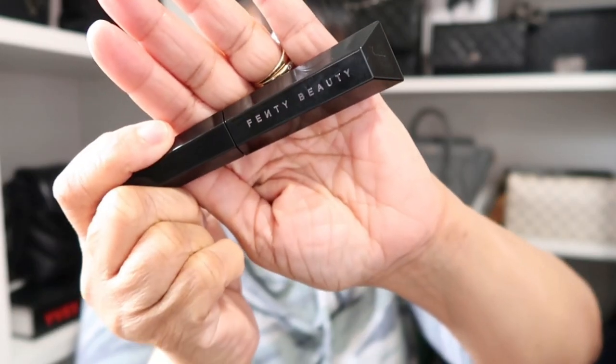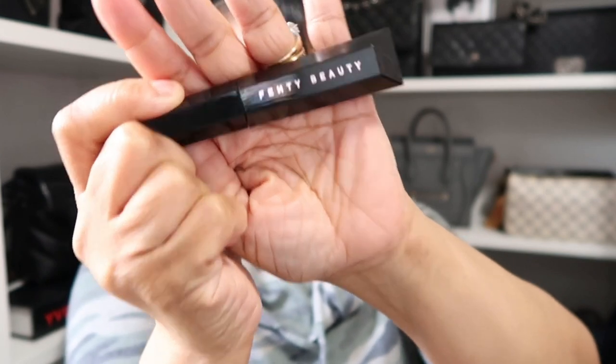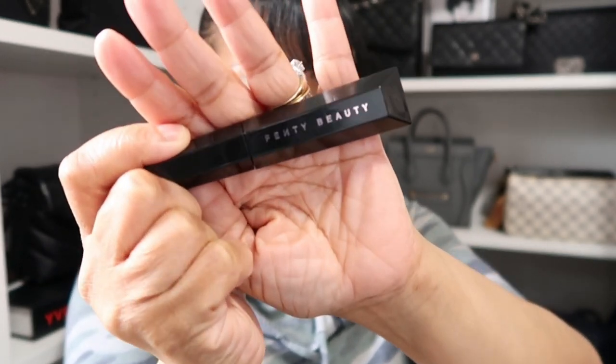As for my mascara today, nothing unusual — still using the Fenty Beauty Hella Thick mascara that I've talked about so many times. I love it. If you need volume and length to your lashes, get you one of these. You'll love it.